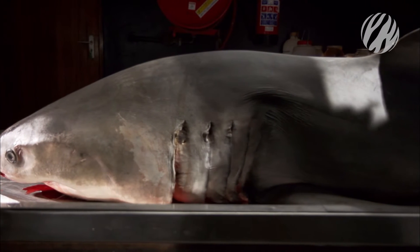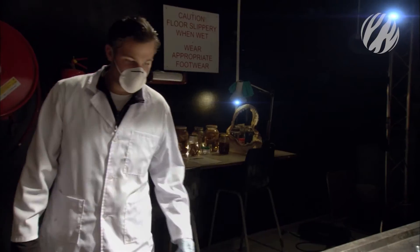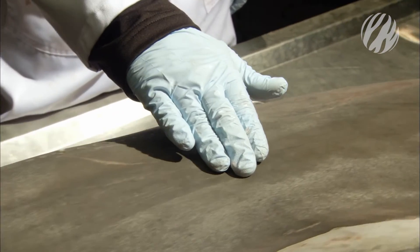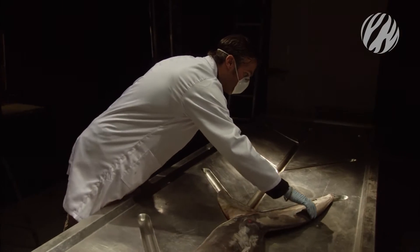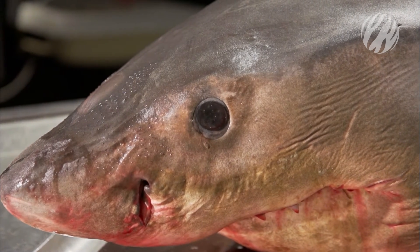But first, they want to investigate the secret to the great white's incredible speed. One of the most striking features of the great white shark is its huge, torpedo-shaped body. But how can something so large move so fast?